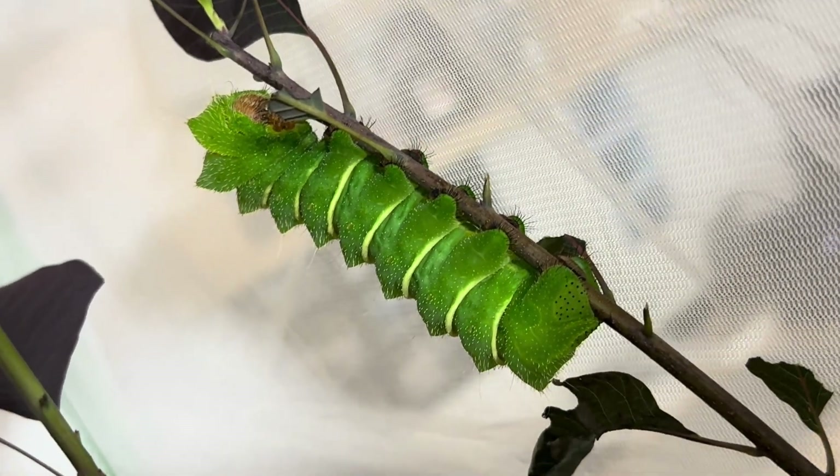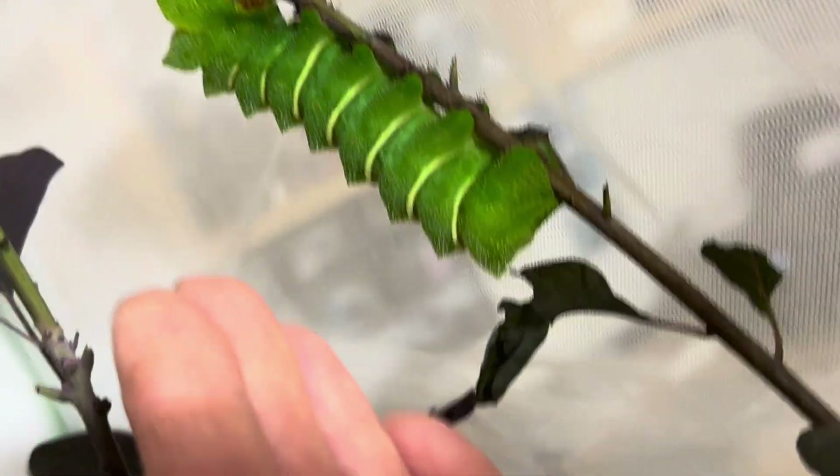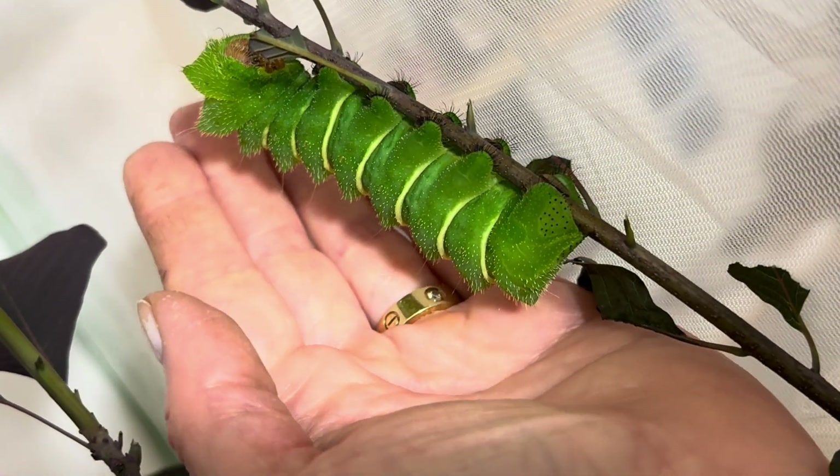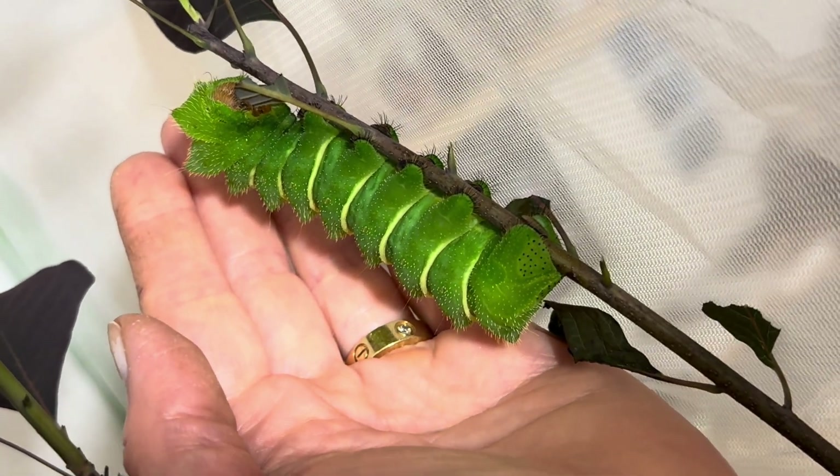I believe it came from this one, and take a look at the size of it next to my hand. They are massive caterpillars, not as long as a Hickory Horn Devil, but definitely thicker.